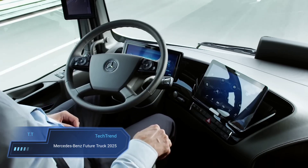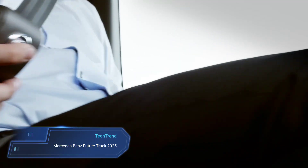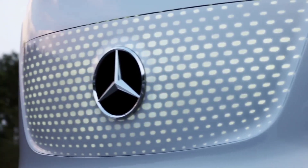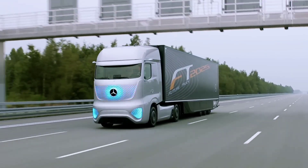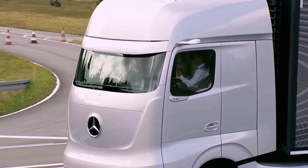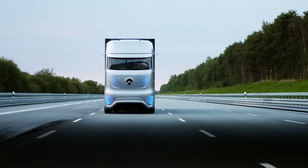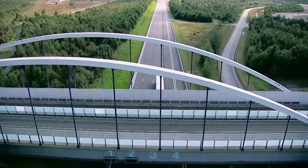Mercedes-Benz Future Truck 2025. The Mercedes-Benz Future Truck 2025 isn't just another addition to the lineup — it's a bold leap forward in the evolution of road transport. Engineered with a focus on efficiency, safety, and seamless integration into future transport systems, this truck heralds a new era of interconnected transportation, with aims to boost efficiency, elevate road safety standards, and curb fuel consumption and CO2 emissions.